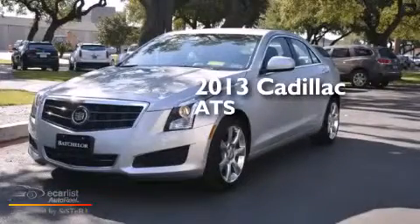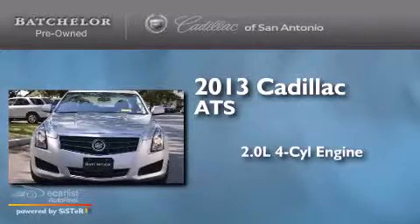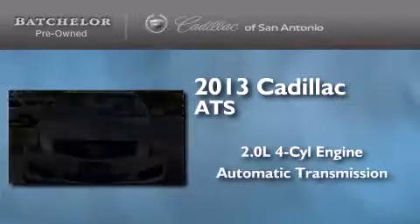This is a 2013 Cadillac ATS. It features a 2.0-liter four-cylinder engine and an automatic transmission.